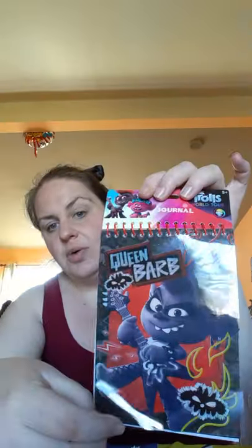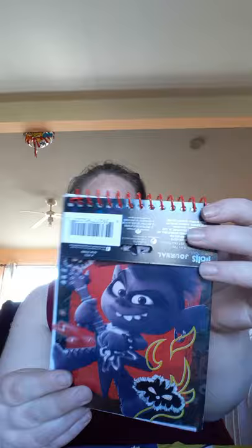We're going through the kids' stuff first so I can give it to them. For the new Trolls World Tour, they had these super duper cute journals — absolutely adorable. I was blown away by the picture. It's lined paper with little stripes. Very, very cute from the new Trolls movie.